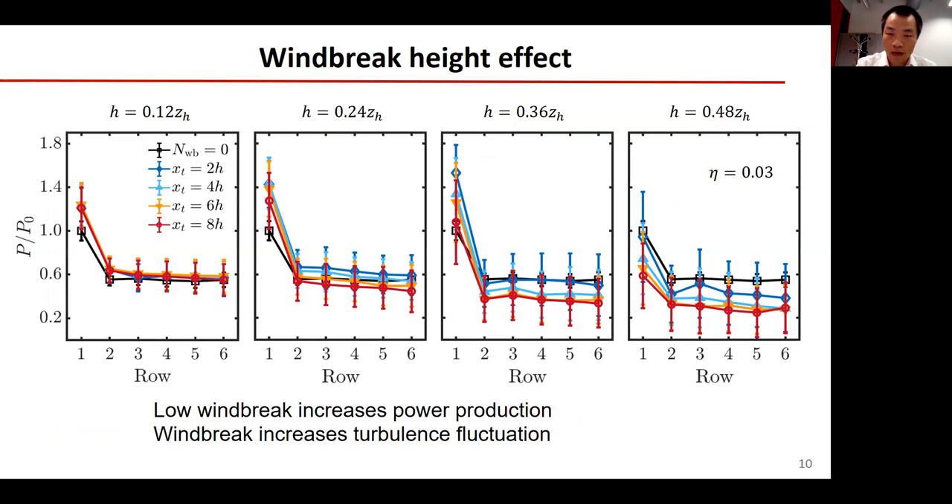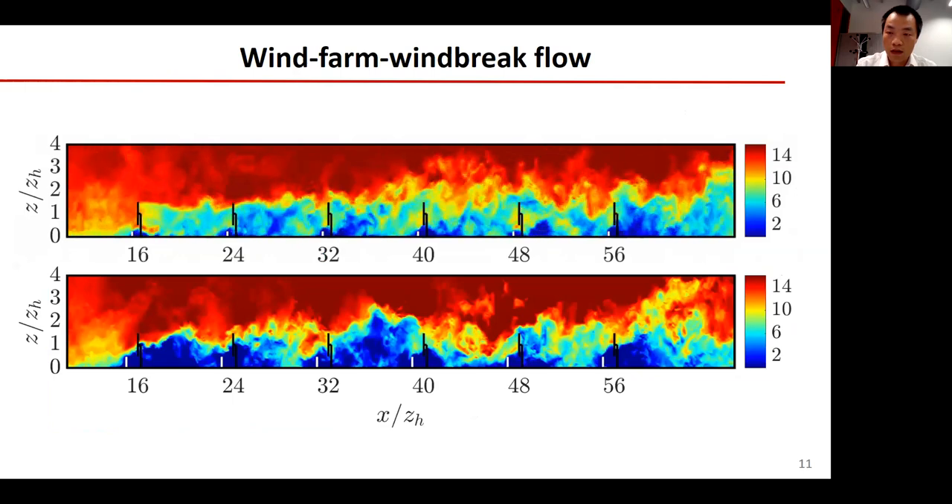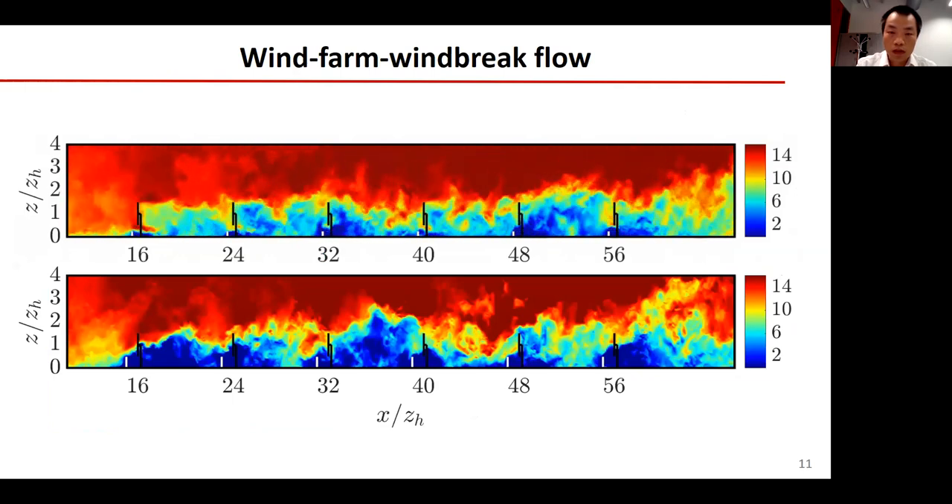To study the windbreak height effect, we performed 17 simulations with four different windbreak heights. The first figure reveals that the power production of each turbine is increased by the windbreak with the lowest height. The second figure indicates that the effect of the windbreak with intermediate height depends on the spacing between the turbines and windbreaks. The last two figures show that high windbreaks significantly reduce power output and increase turbulence fluctuation. To show the height effect on the wind farm flow more clearly, let's see two short movies.